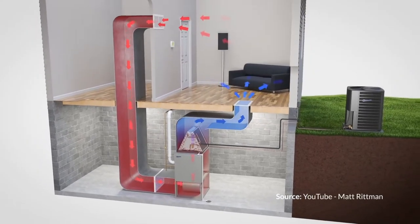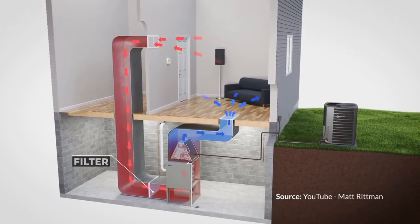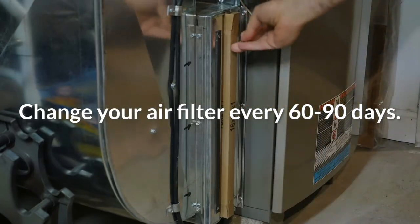Your HVAC unit brings in air from the outside and sends it through a filtration system that eliminates odors and allergens. To keep it running smoothly, make sure you're changing the filter every 60 to 90 days.